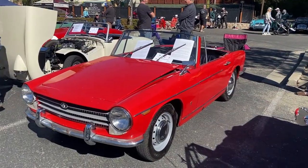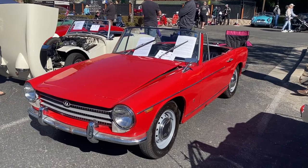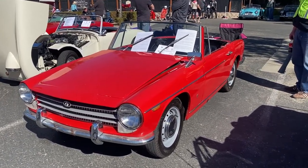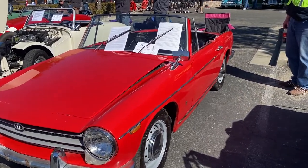They introduced them at the auto show in 1960 and made these little roadsters between 1961 and 1966. This one is called the 950S — the second generation, which came out, I think, in 1964. Just a really interesting car.